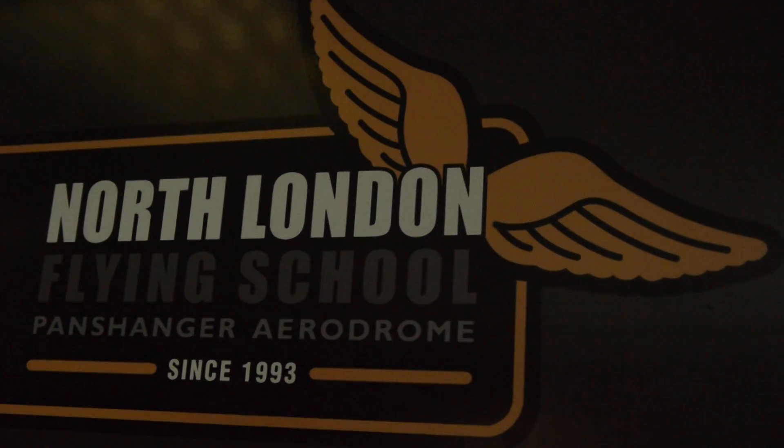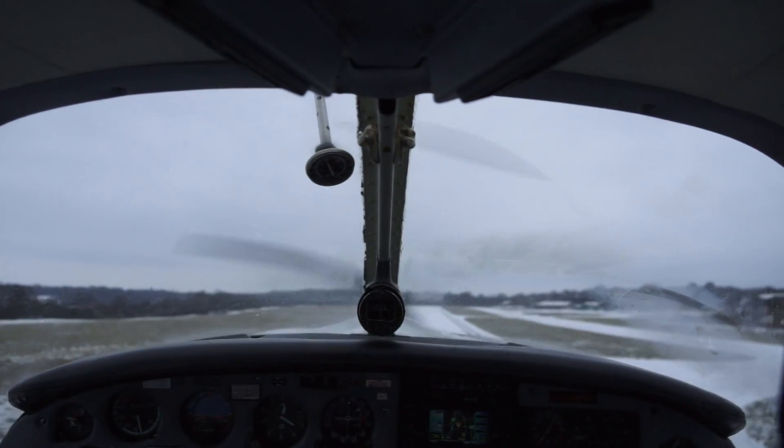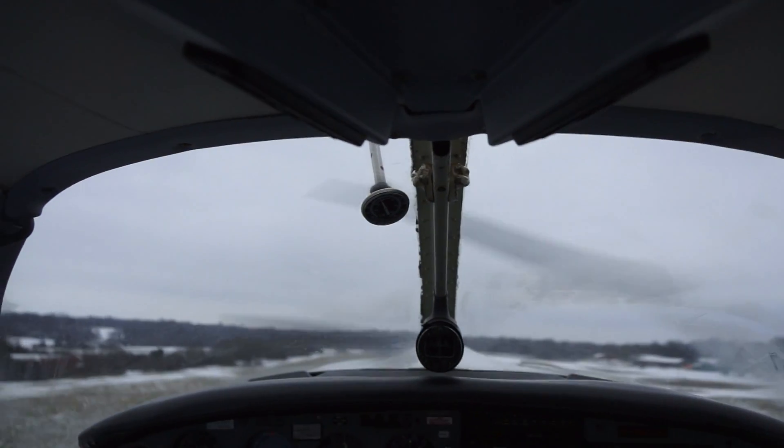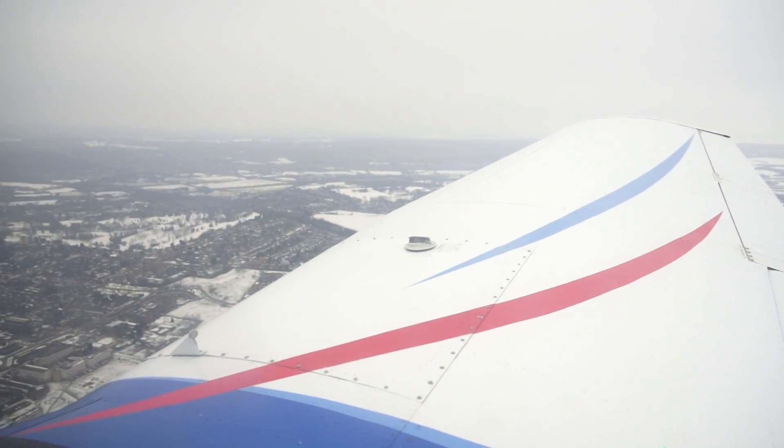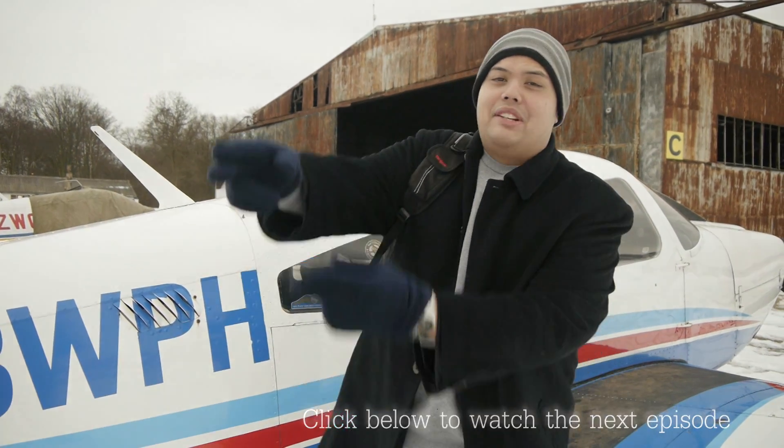Okay, so we're here at Oxford North and it's freezing! How was that? I flew in snow — thanks to Captain Graham over there.